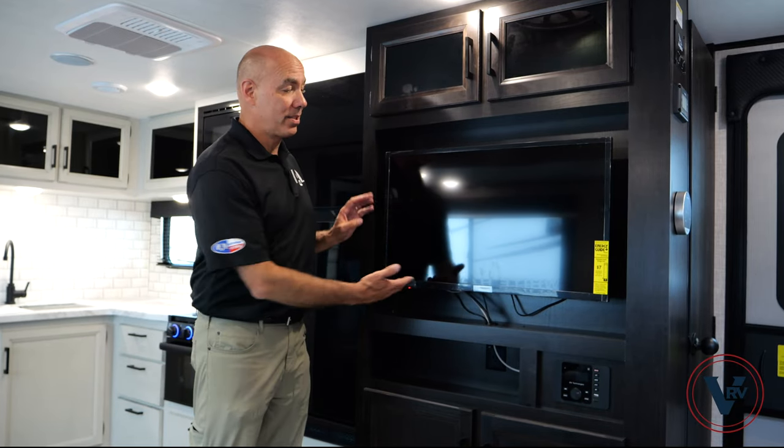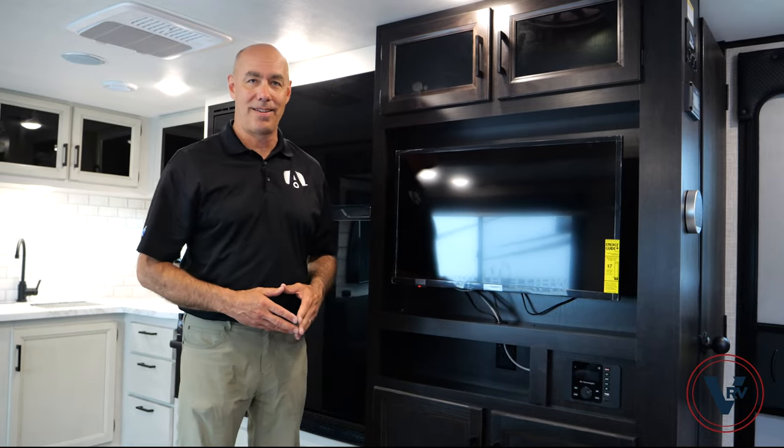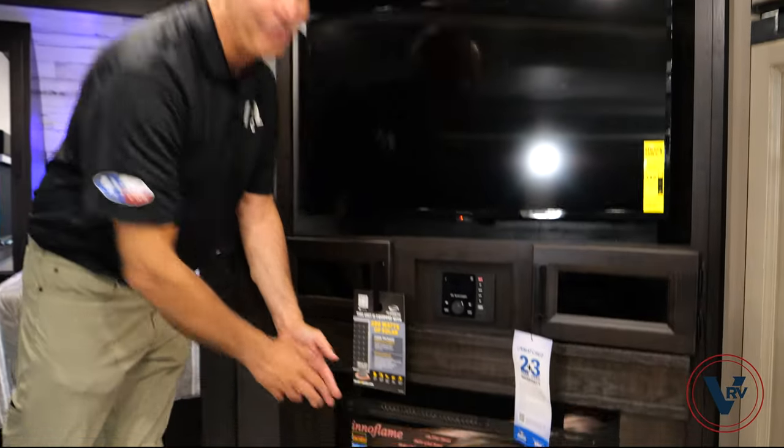Number five: here in the Jay Feather, we have a smart TV and a Bluetooth-capable radio in the entertainment center. Meanwhile, over here in the White Hawk, smart TV, radio, and a fireplace.